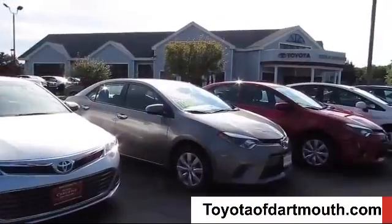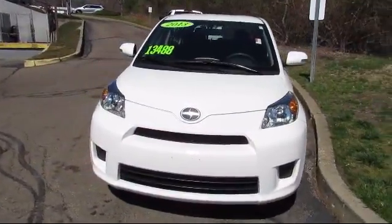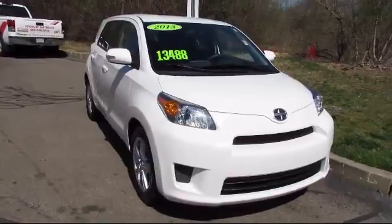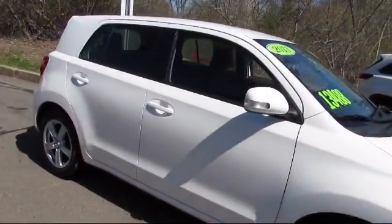Welcome to Toyota of Dartmouth. Here's a look at one of our quality pre-owned vehicles from our great selection of cars, trucks, and SUVs. It comes equipped with many standard and optional features, and has less than 35,000 miles on the odometer.